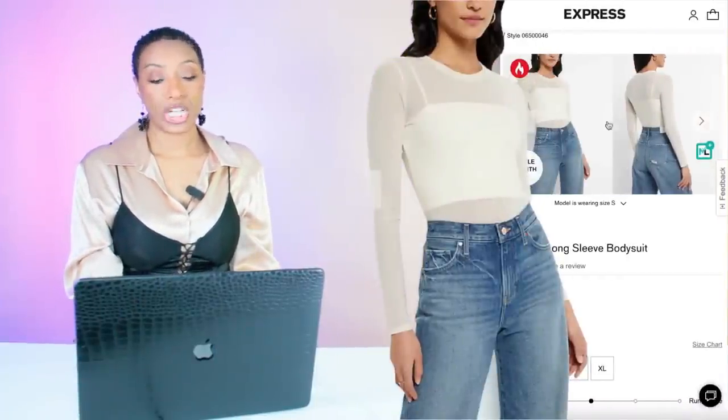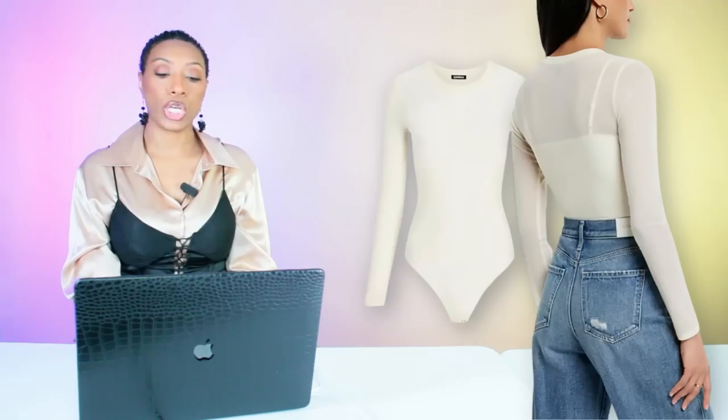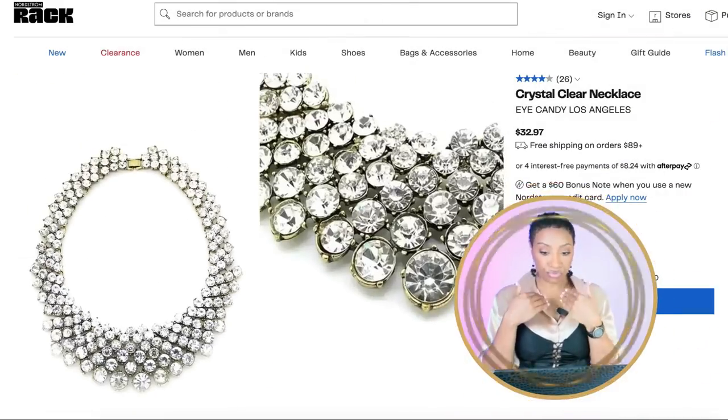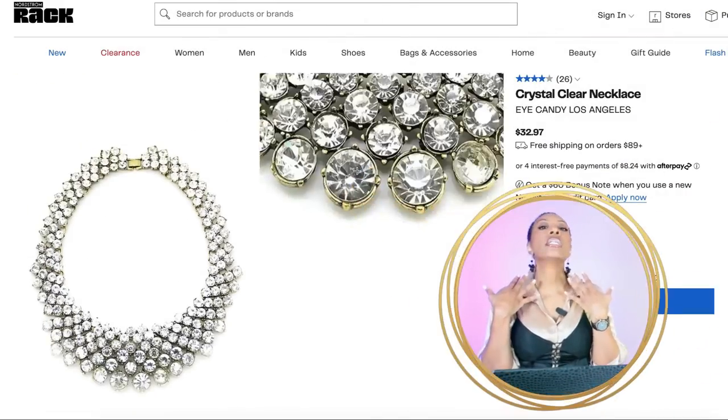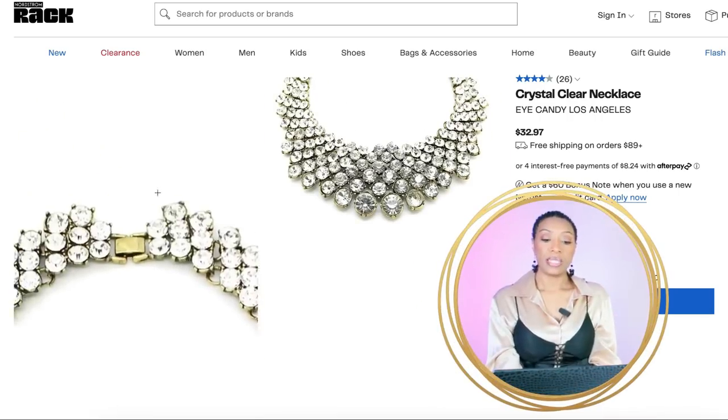Moving on to the top, we're going to Express. They have this Mesh Crew Neck Long Sleeve Bodysuit in sizes double extra small through extra large for $22.80.